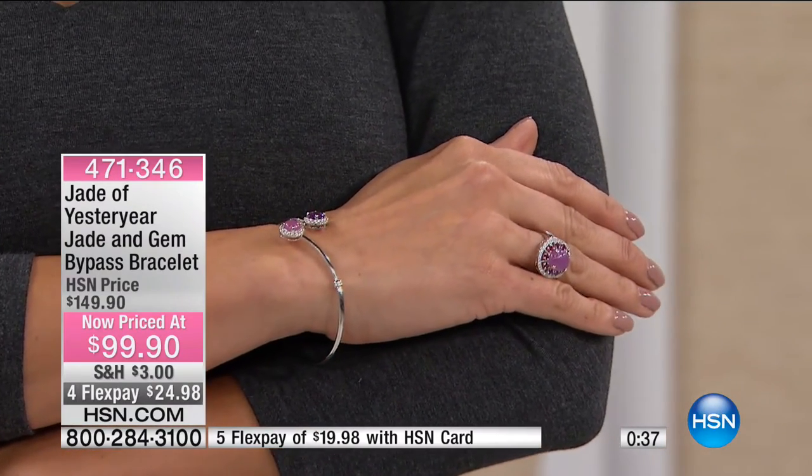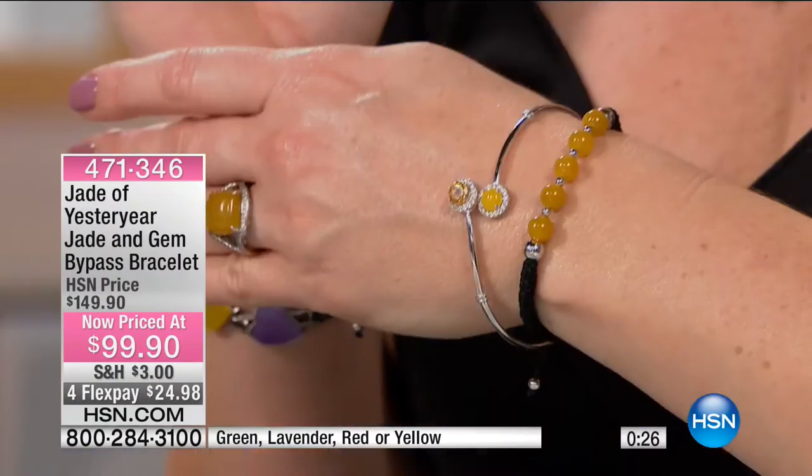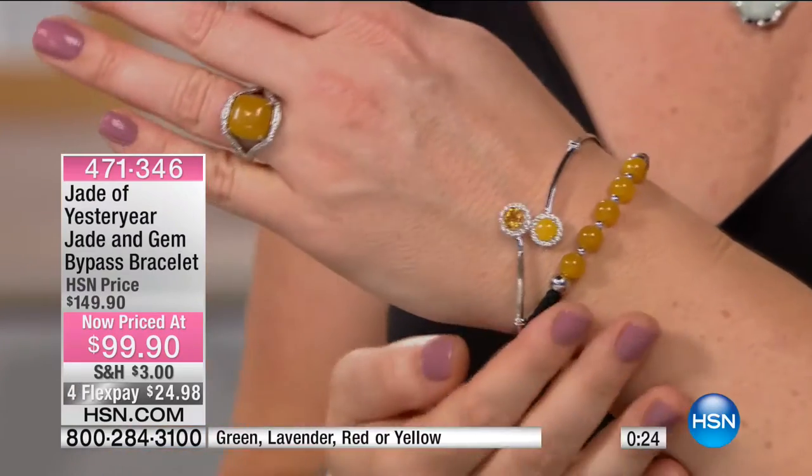When you wear it, you feel the power of the history, the culture, the meaning behind it. I did all of that yellow jade, and that is just a breath of fresh air.